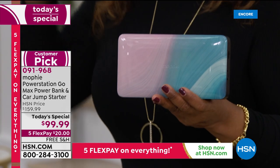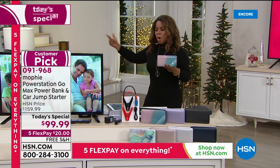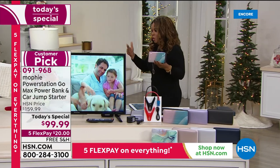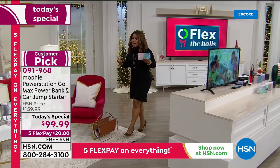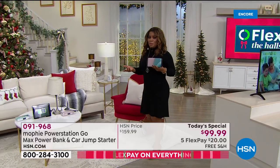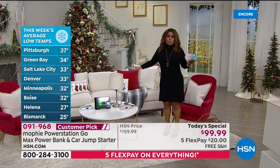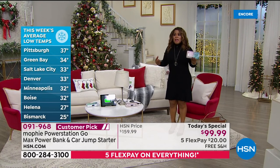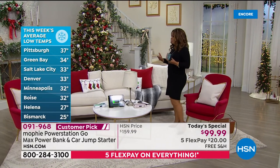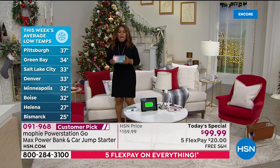Who on your holiday list could use this? I think all of us — everybody loses power from time to time. And with the cold weather approaching, also the heat during the summertime can wreak havoc on a car battery. You can lose power at any time. That's why it is recommended for any emergency preparedness kit that you have some type of portable power.